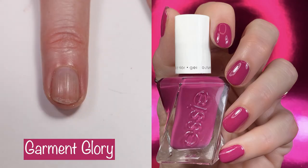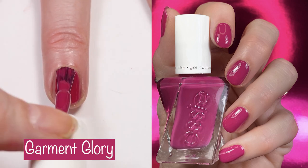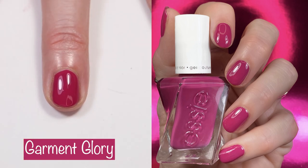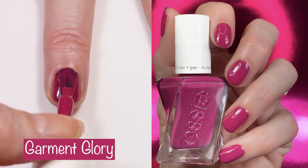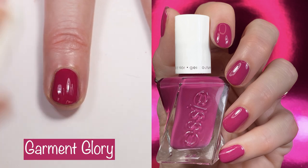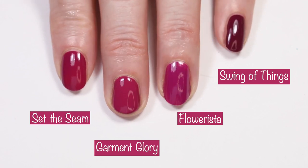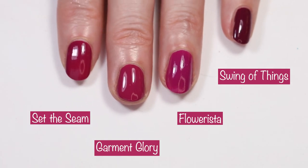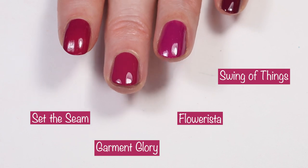Last but not least, we have Garment Glory. This is described as a mid-tone, creamy, blue-based pink. It's a one to two coater — I did one coat in the swatch picture and two coats in the live swatch. The formula is another one that is to die for. I was sure I had an exact match, but I do not. Set the Seam is a tad bit darker, Flowerista is a bit more grape, and Swing of Things is more maroon. I highly recommend Garment Glory — it's beautiful.